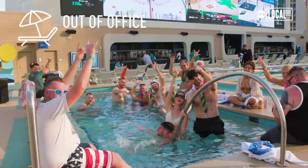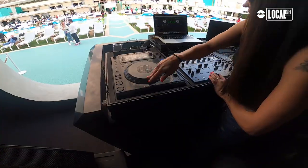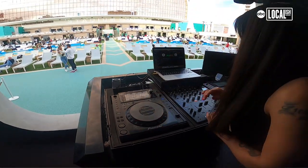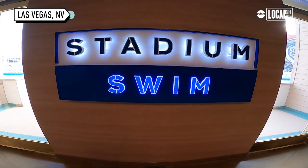We combine sports with a day club — it's a stadium, you know, Stadium Swim. You gotta have the great music, it's got to be bumping in here. It's a little bit of a pool amphitheater and a little bit of a day club.